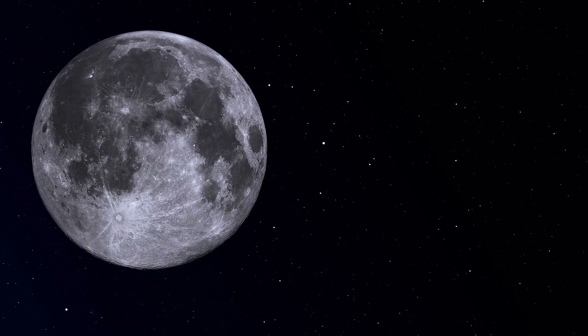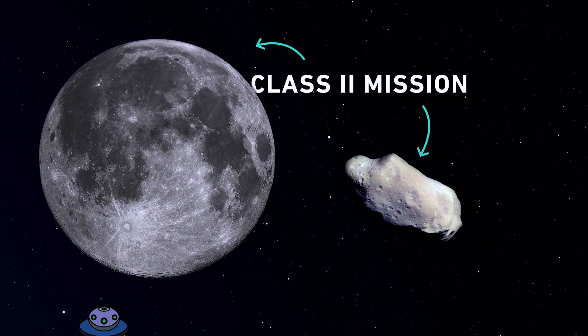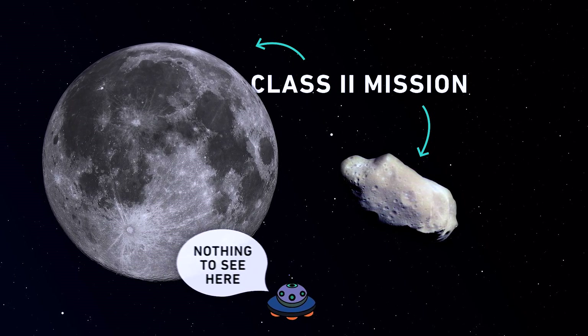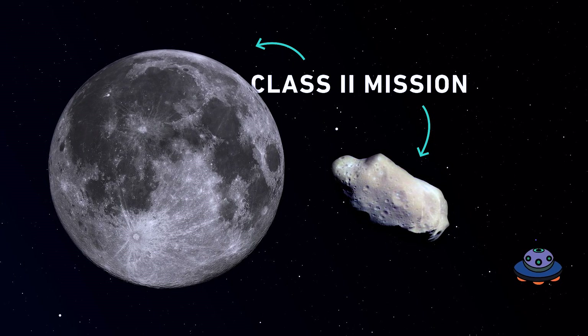The rules change depending on where you want to go. NASA classifies missions based on where they're going in the solar system — kind of like Star Trek. Landers going to the moon or an asteroid are considered Class 2 missions. That means the destinations have a really low chance of having life, so the rules are pretty simple: document what you brought with you and where you left your spacecraft.